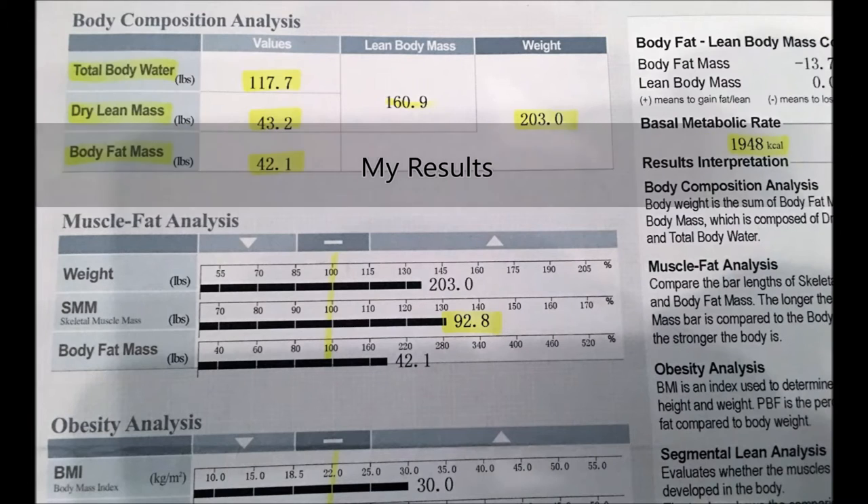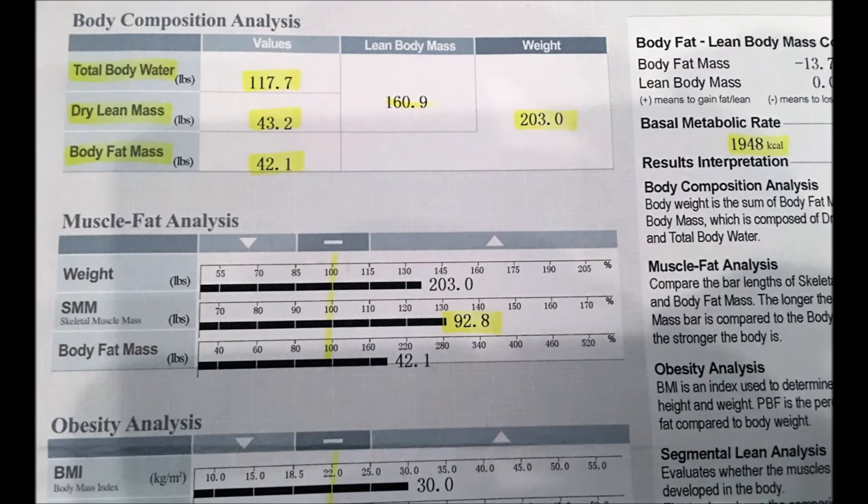I weighed in at 203 pounds and I'm currently sitting at 20.7 percent body fat. My goal over these next three months is to get to 183 pounds, so that's about 20 pounds down. Make sure to like, comment, and subscribe, and stay tuned for the next video where James and I are going to go over a day of nutrition.